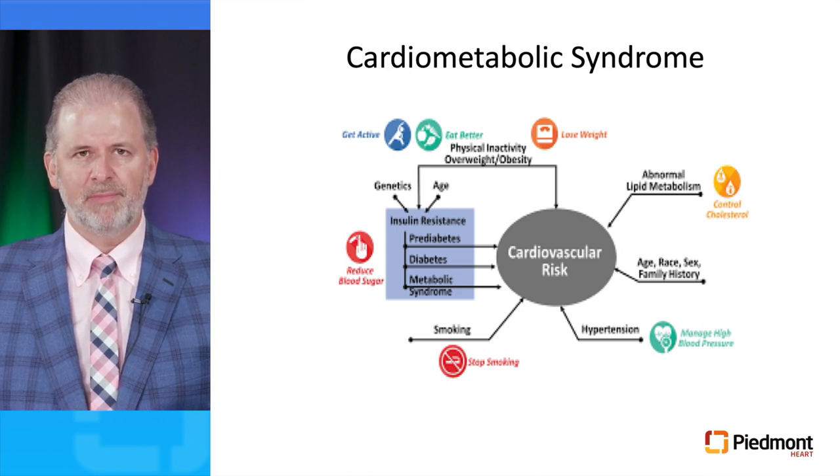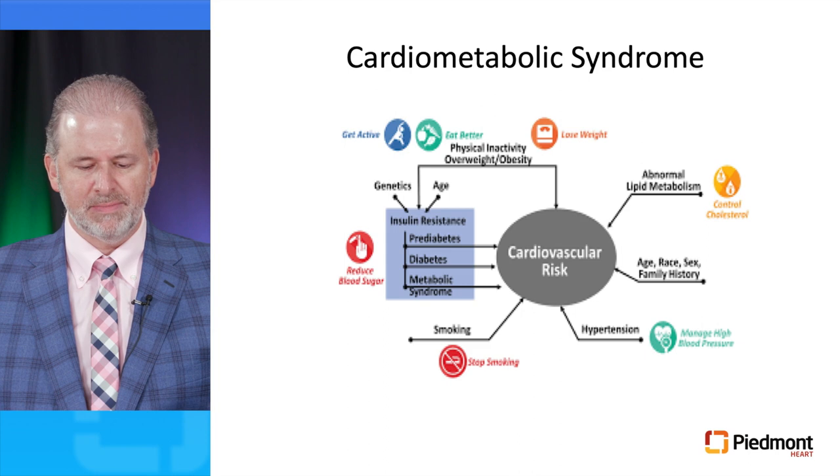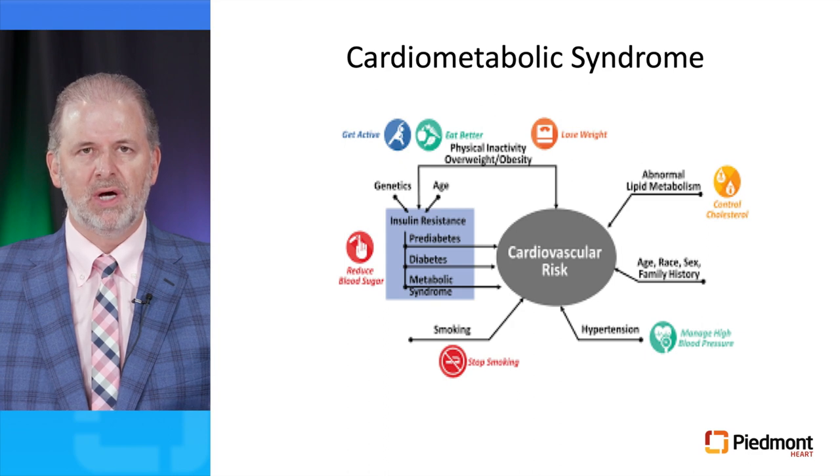These patients also have multiple risk factors including insulin resistance, obesity, physical inactivity, abnormal lipid metabolism, hypertension, and in many instances smoking and age, race, sex, and family history — all of them increasing cardiovascular risk.